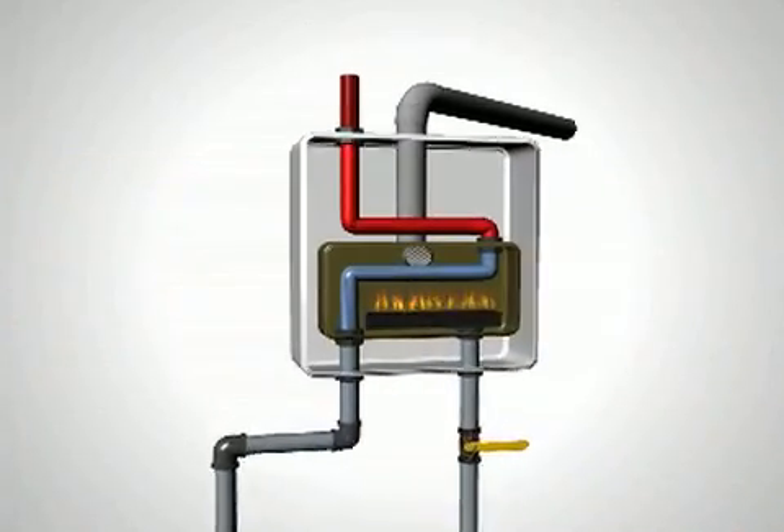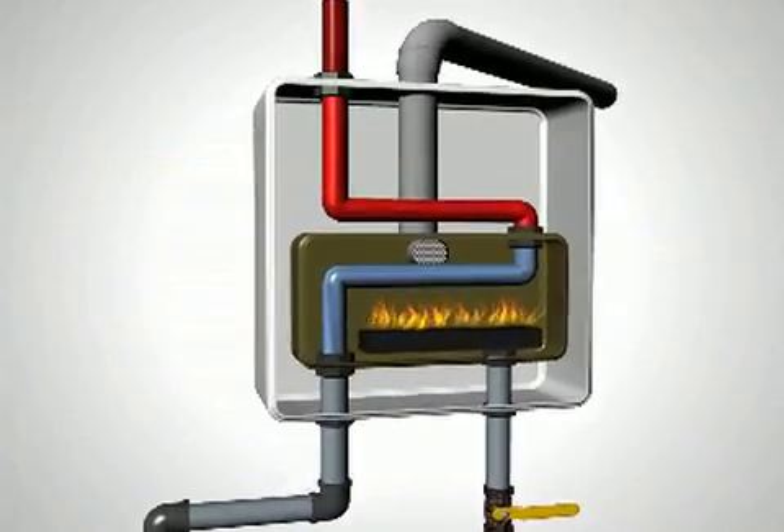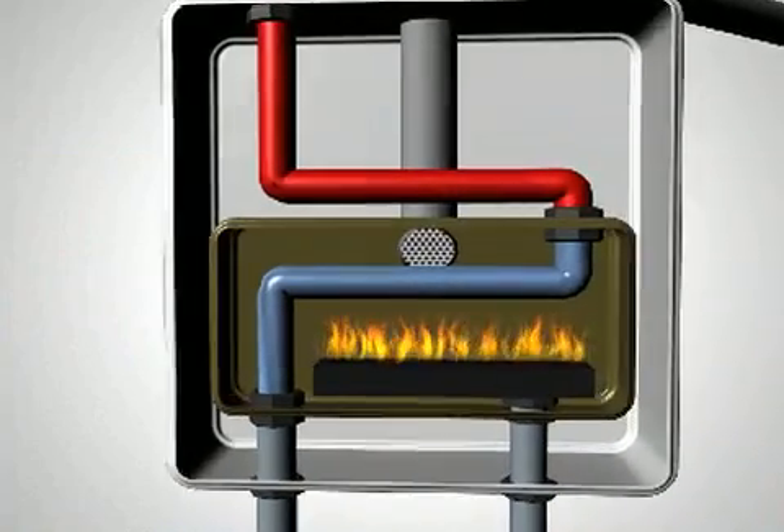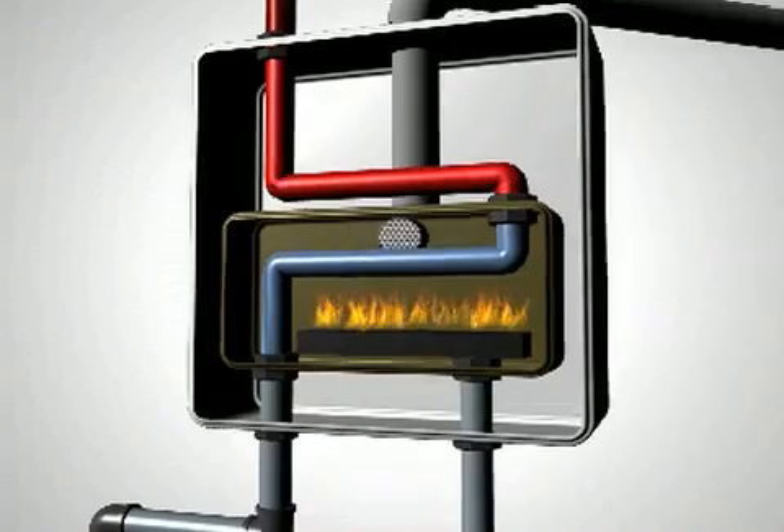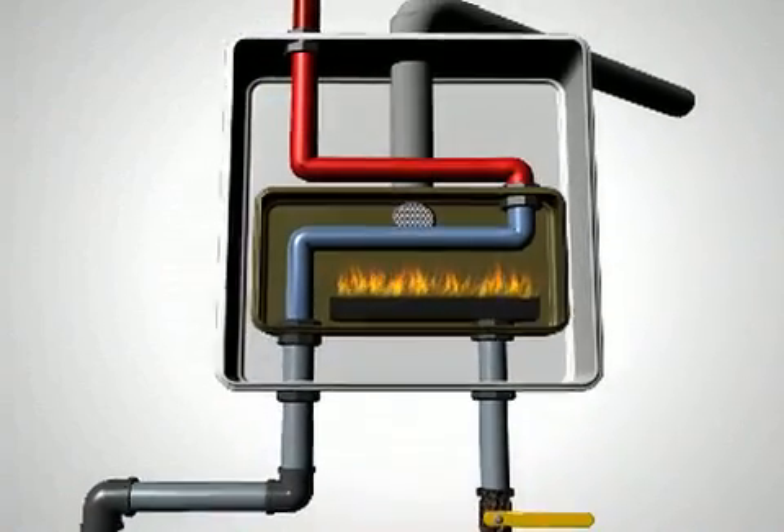Replace your inefficient conventional water heater with one of our tankless systems today and start enjoying the convenience of endless hot water and greater energy savings. We're the area's specialists in tankless technology. Call today and we'll provide expert answers to all your questions and help you determine which tankless system is perfect for your needs. The future in hot water heating is here today.